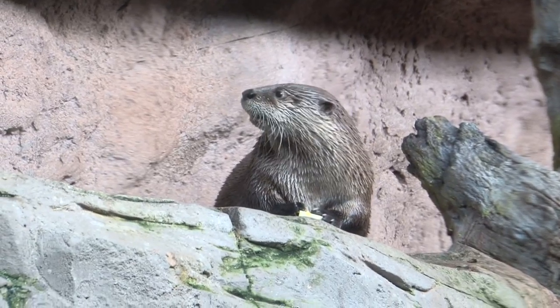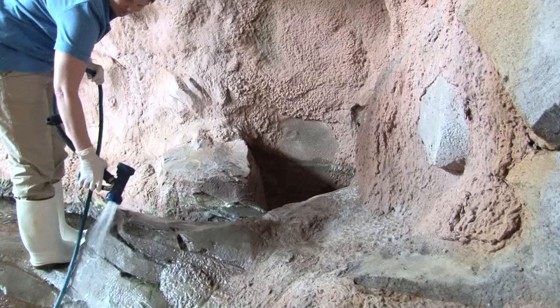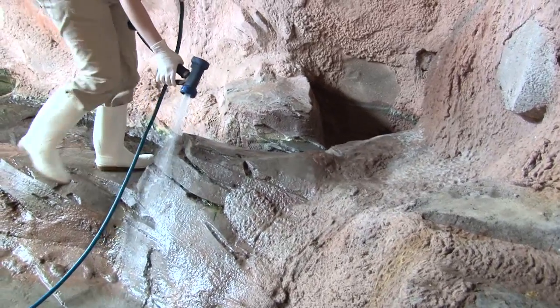Merritt is one of the aquarists that takes care of the North American River Otters here at the North Carolina Aquarium. The first thing otters like to do foremost is eat. They get fed anywhere between two and four times a day, and we like to keep their habitat very clean, so I spend a lot of my time cleaning as well.